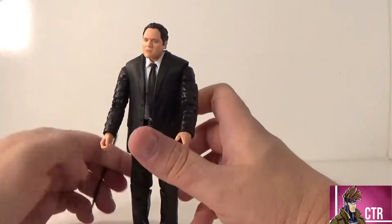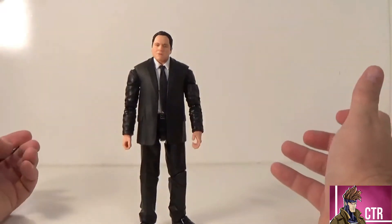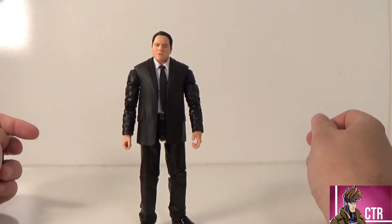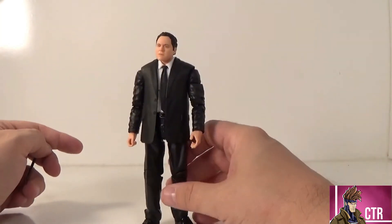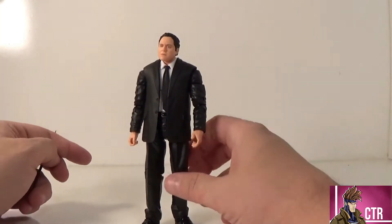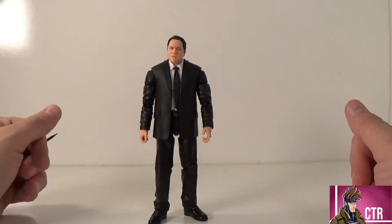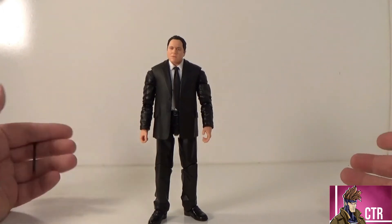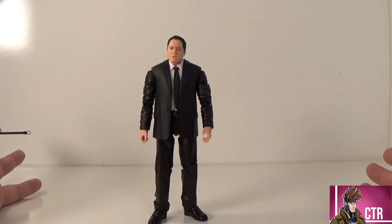His feet are bigger than previous figures like Chameleon and Tony Stark, which had smaller feet, so I've had no trouble standing this guy up. That is Happy Hogan — what are your thoughts on this guy? Is this worth half the purchase price? I'm kind of on the fence, but I'm happy he's in my collection. He's really cool in the Iron Man display I have set up for pictures and stuff like that.